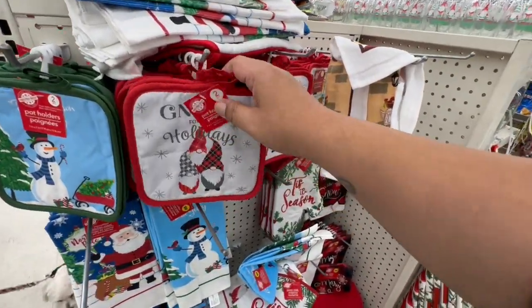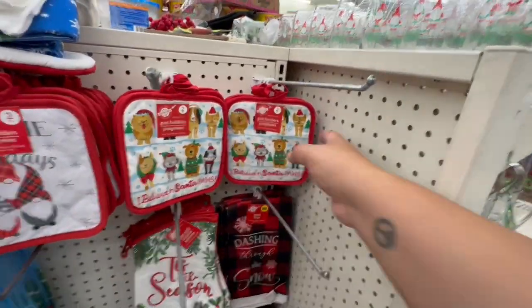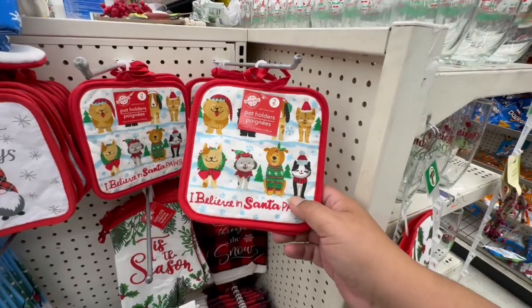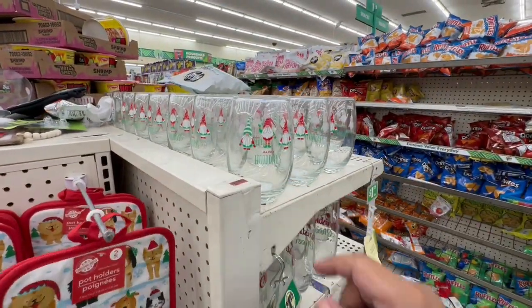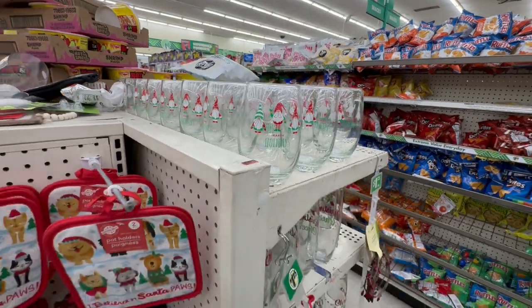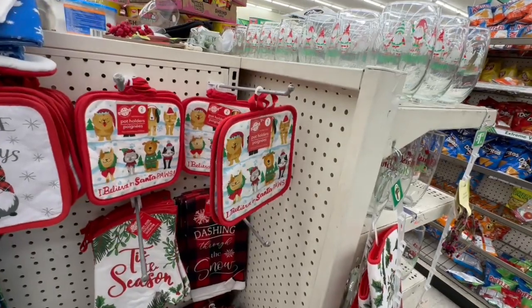Oh look — they have more! This is new: 'I Believe in Santa Paws' — oh my god, that is too cute! And they have these 'Happy Holidays' — very classic, those are new. Oh, these are new as well — so exciting!